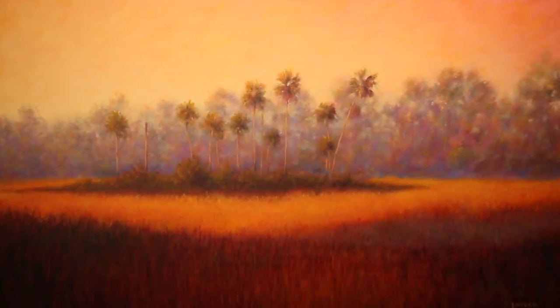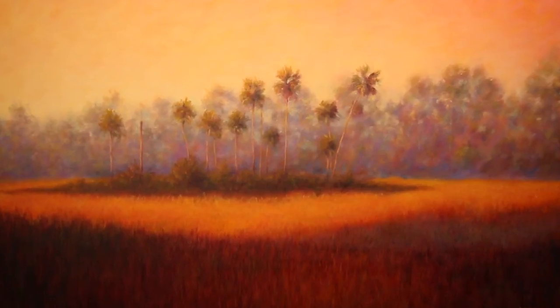I also have reproductions of this painting available in different sizes. The original is three feet tall by five feet wide, and it's painted in oil and alkyd on canvas.